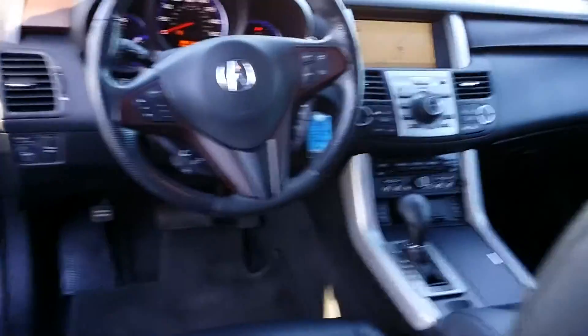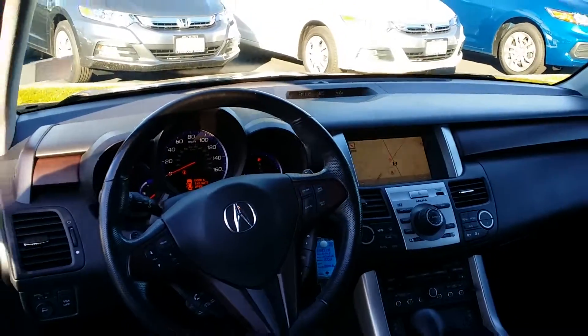It smells nice on the inside and the ceiling top is clean too. This one does have the tech package with the navigation, so that's what your dash will look like. Going around towards the back of the vehicle, it's really clean in the back. I know you're in traffic right now — this is the face behind the voice, and I look forward to seeing you very soon, Mark. Thanks for checking out my video.